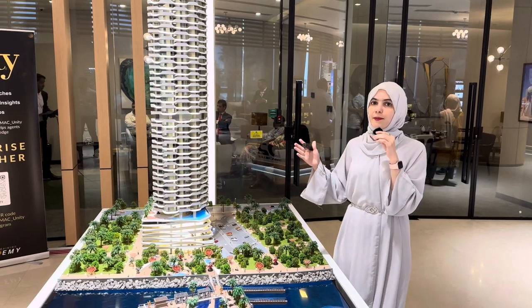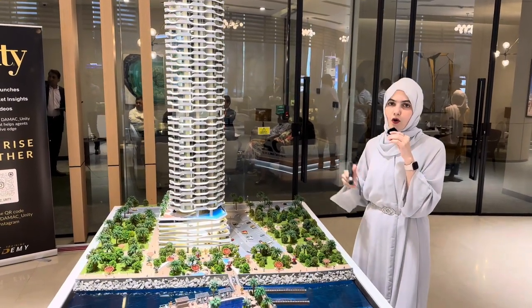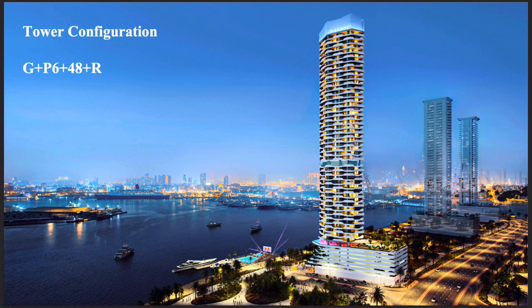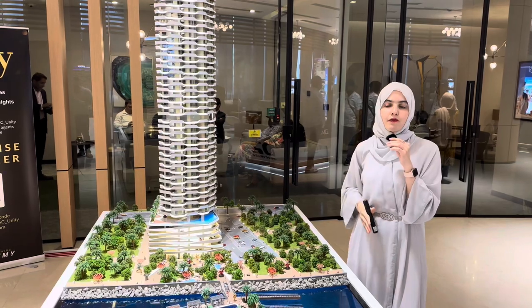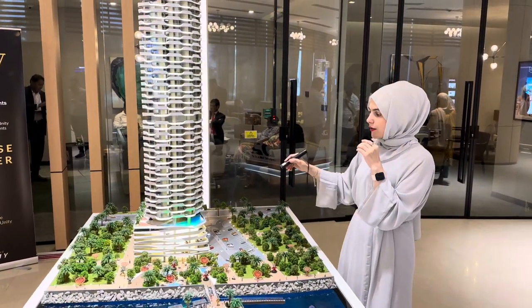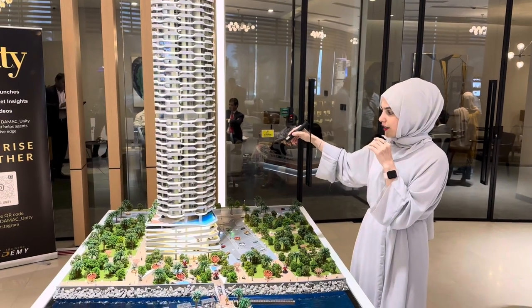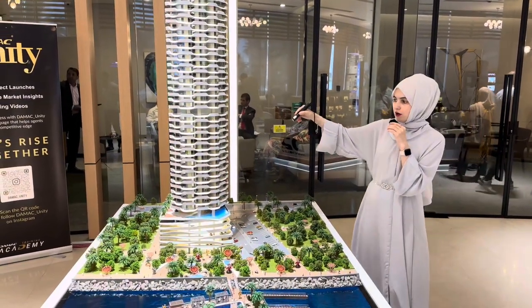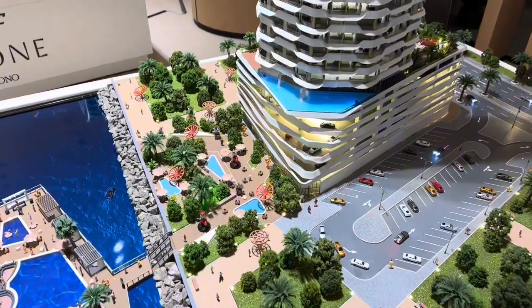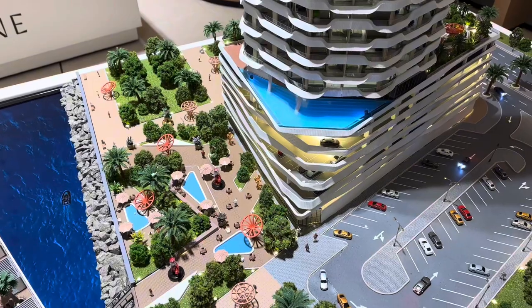This project is inspired by the name itself — Coral Reef. We have a ground floor, six podiums, and a 48-story residential building with one-bedroom, two-bedroom, and three-bedroom units. On the sixth podium we have the amenities, and around it you have a lot of greenery and a lot of amenities.